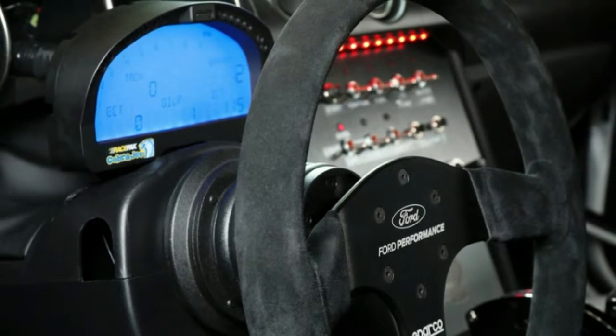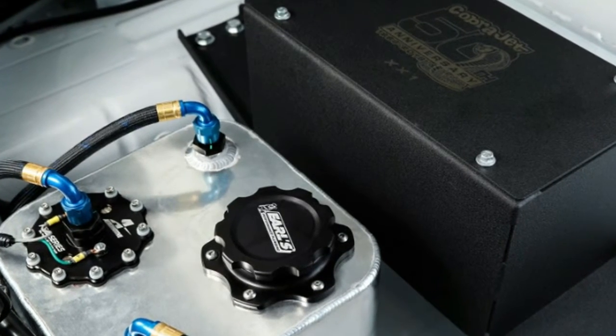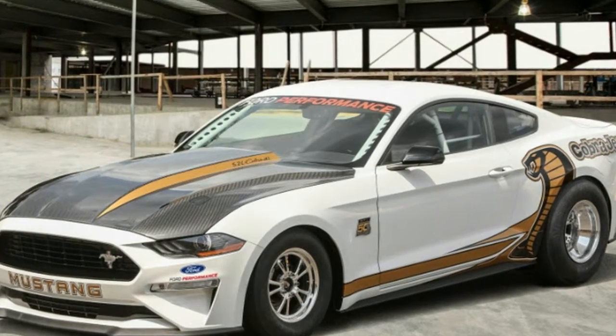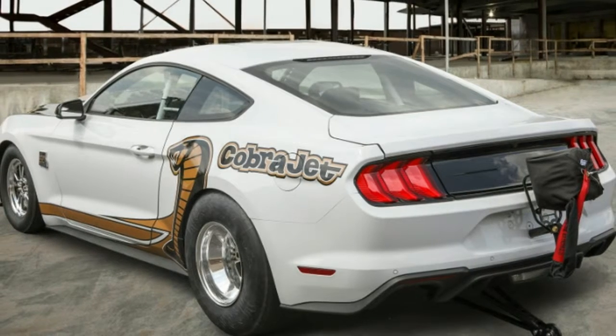Inside, the driver sits in FIA-certified racing seats and is protected by an NHRA-approved roll cage. The 2018 Cobra Jet has a bigger engine and faster claimed times than its 2016 predecessor.